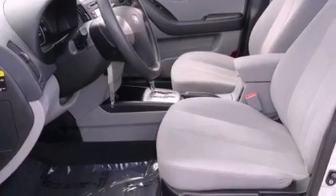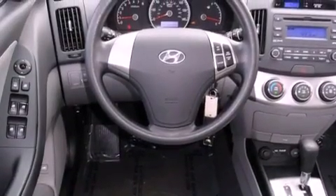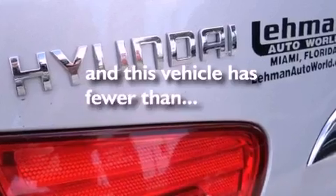All of the following features are included: satellite radio, a low-tire pressure indicator, cruise control, a four-wheel independent suspension, a passenger side vanity mirror, front fog lights, tinted glass, rear impact crumple zones, and heater vents for rear-seated passengers. And this vehicle has fewer than 41,000 miles on the odometer.